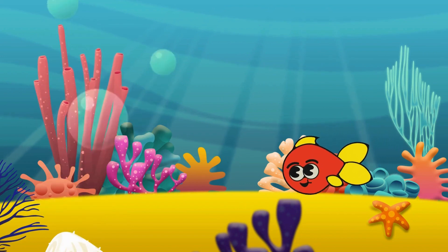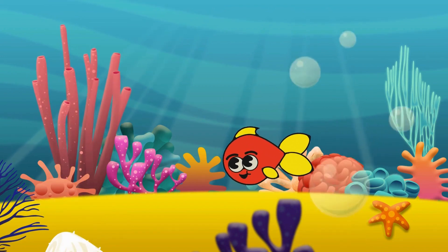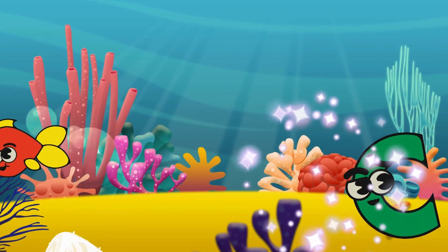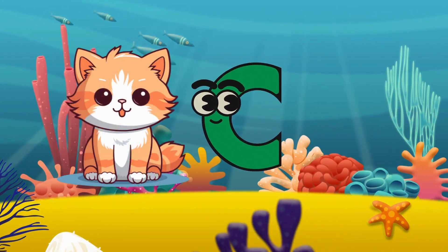Look at here! Small red fish! But where is the fish going? He is looking for our letter! Oh yeah! The letter is coming — Letter C! C is for Cat!